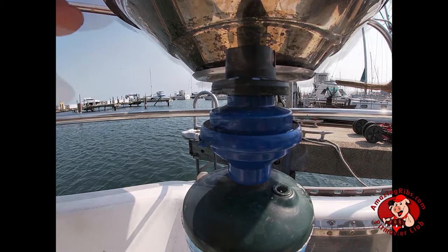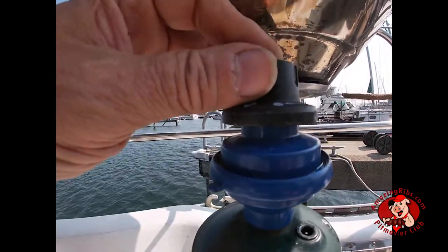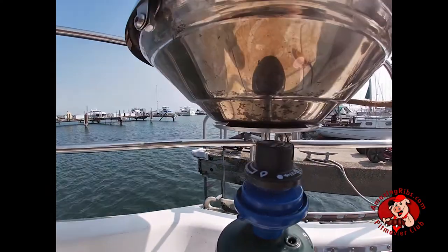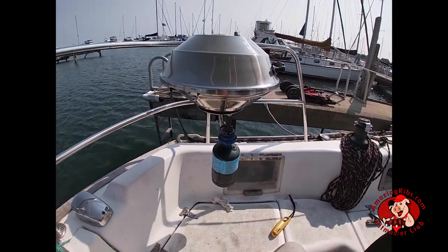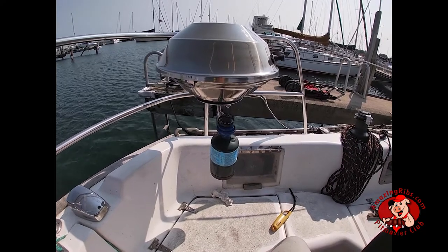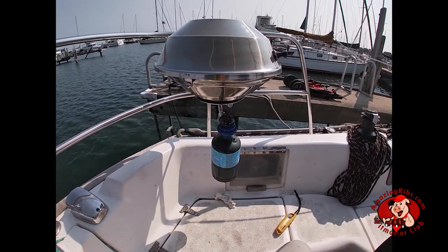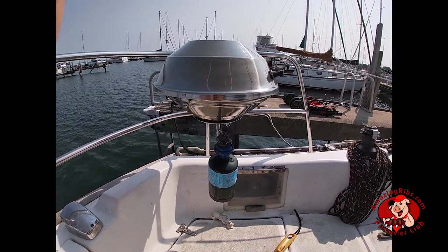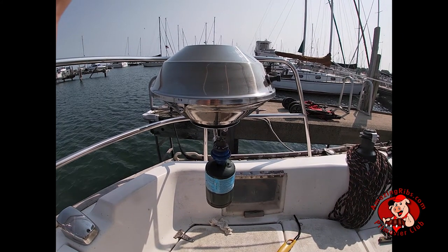Notice how the regulator knob is spring-loaded. When you push it down, you will hear gas emitting from the burner; releasing the knob should stop the gas. Make sure there is no gas emitting from the grill before leaving it unattended. When not using the grill, remove the propane cylinder and store it in a vented locker. Do not store the cylinders or use the grill inside your boat — propane is heavier than air and can accumulate in the bilges where it can cause an explosion and fire.